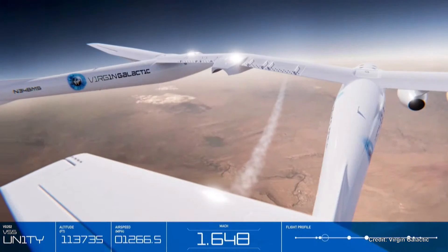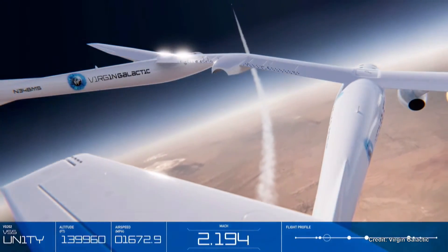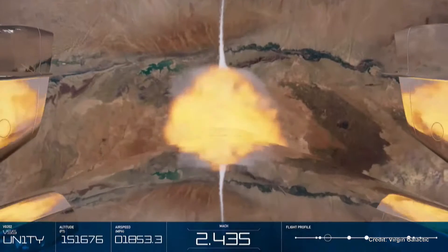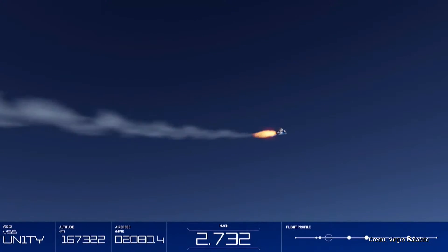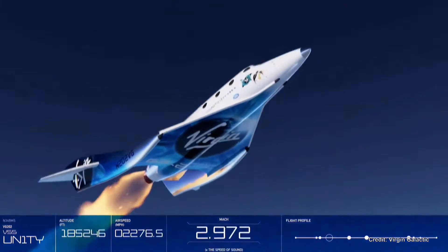During this awe-inspiring journey, the spaceship reaches speeds of up to three times the speed of sound. And out the window, passengers will watch the color change from blue through indigo and then to the iconic inky black as they soar into space.